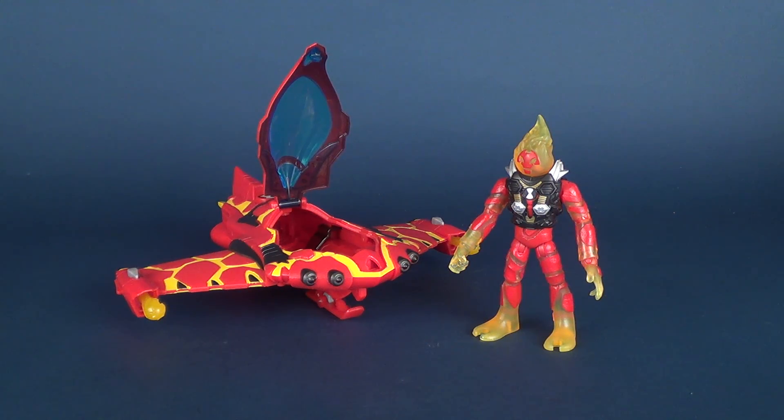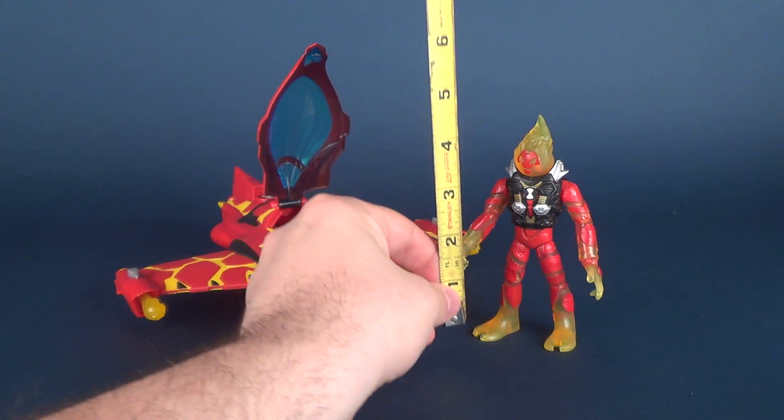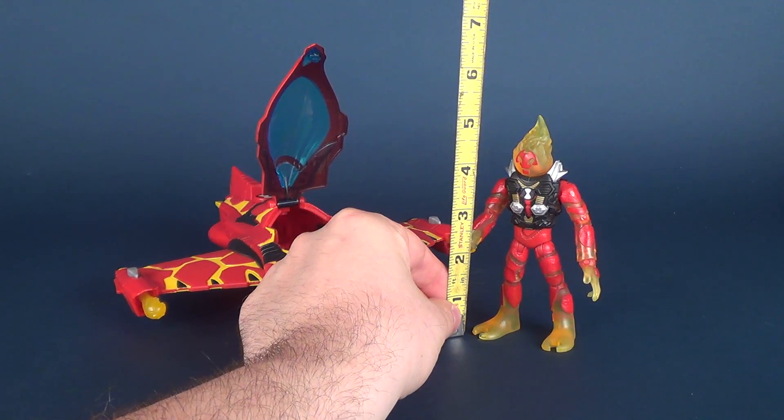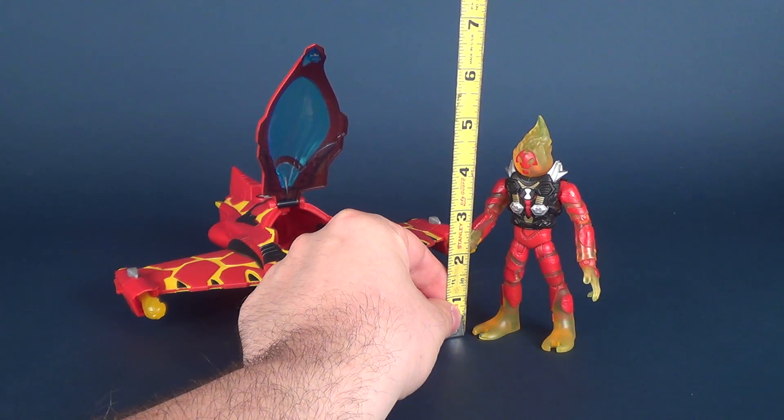Before we check out — no pun intended — this super hot vehicle, let's figure out how tall the figure is, so we'll put it next to Heat Blast. And Heat Blast is a little over 5 inches in height.